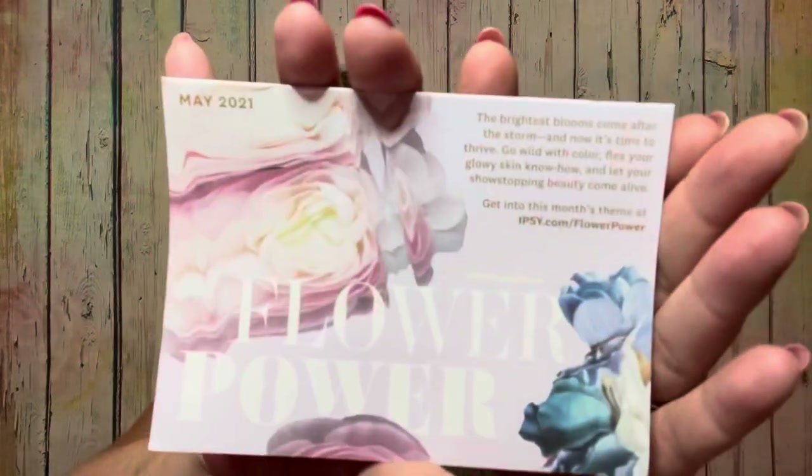When we open it up, we should have at least five sample size items. Once in a while we get a full size item in here and when we do it's like hitting the jackpot, at least for myself. It is called Flower Power — I believe that's the theme for May 2021. It says, 'The brightest blooms come after the storm and now it's time to thrive. Go wild with color. Flex your glowy skin. Know how to let your show-stopping beauty come alive.' And there's a note about a Mother's Day giveaway on the back.